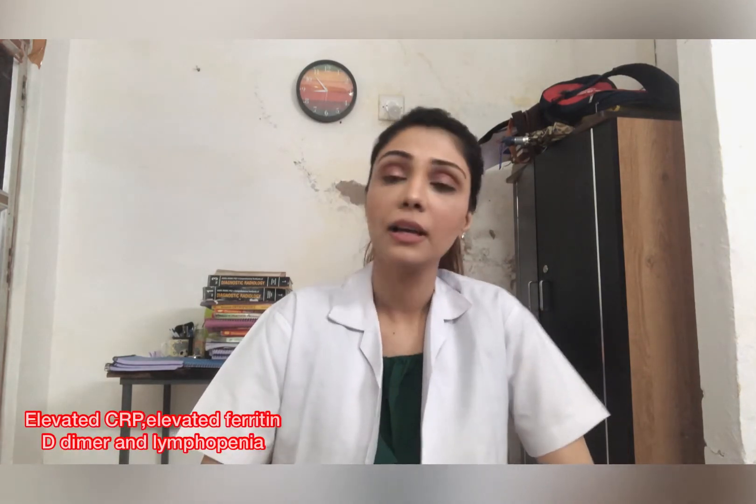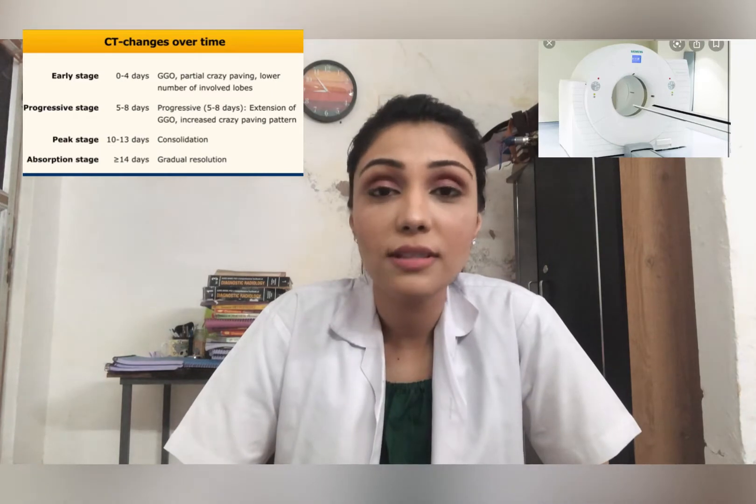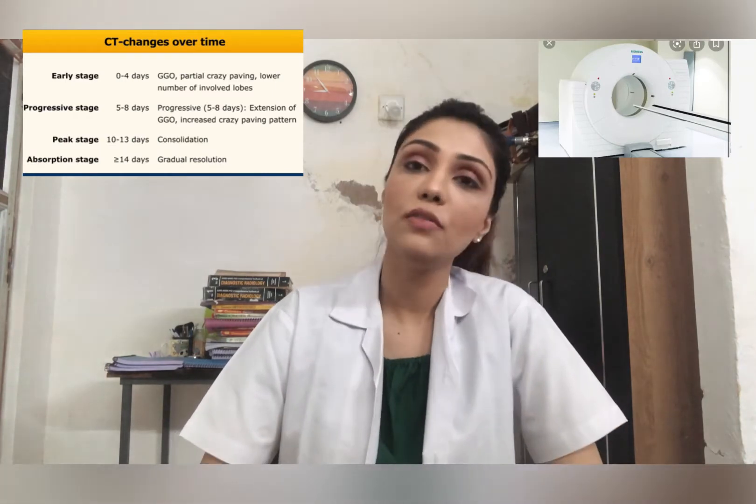The second most widely used diagnostic method is blood findings, which includes elevated C-reactive protein, elevated ferritin, and elevated D-dimer levels. As a radiology resident, I would like to stress the radiological findings. The two main imaging modalities used in COVID-19 are the plain chest X-ray PA view — the cheapest option — followed by HRCT.